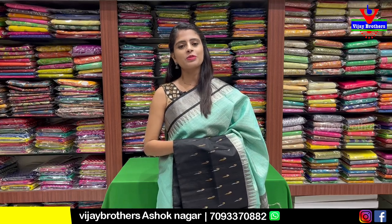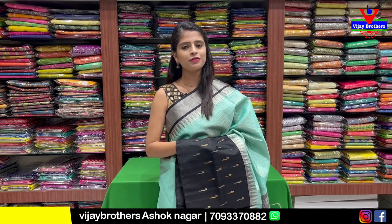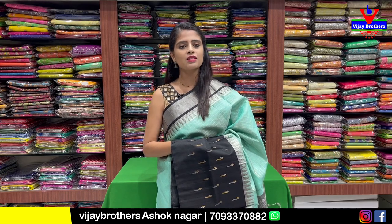Hello all. Namaste. Welcome to Vijay Brothers. This is Monica. Today we will show you a beautiful place — our Ashoknagar branch. We will show you our direct store. The address is RTC Crossroads, Ashoknagar, Cafe Victoria Lane.